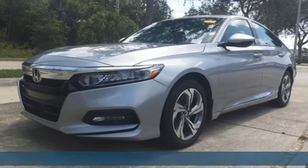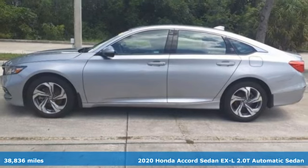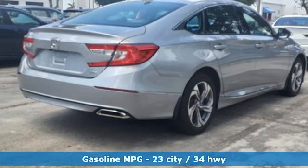Here's a certified 2020 Honda Accord sedan. Year after year, the Accord is showered with awards and praise. Take a look and it's easy to see why. Drive it and you'll know why.